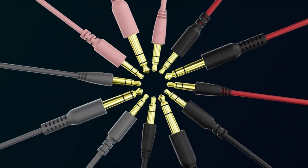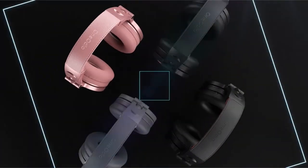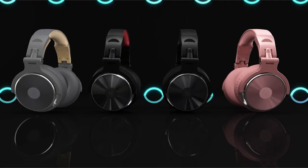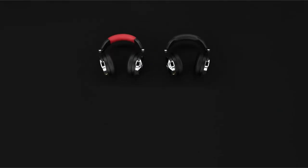So guys, this was the video about the best headphones for vocal tracking. All the links are given in the description, do check them out. If you enjoyed the video, hit the like button and subscribe to our channel for more videos. Thank you.